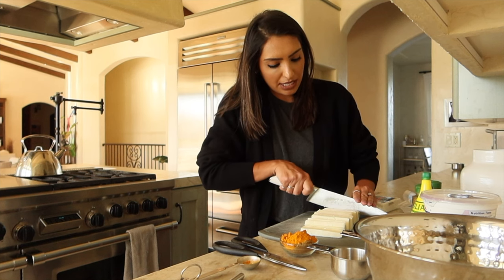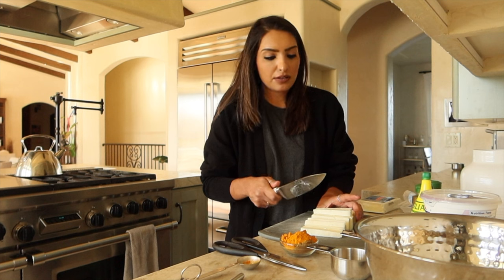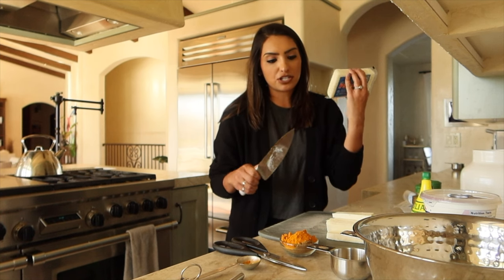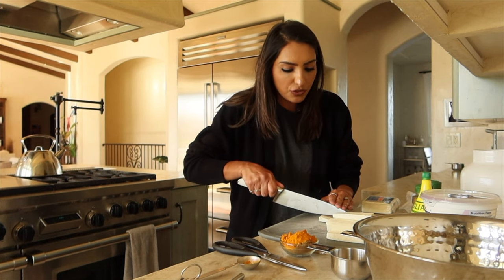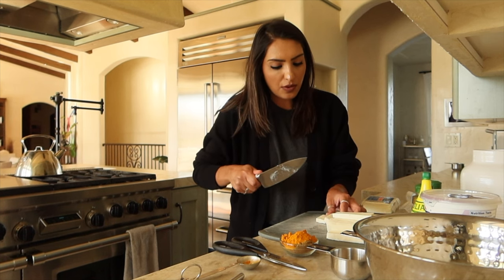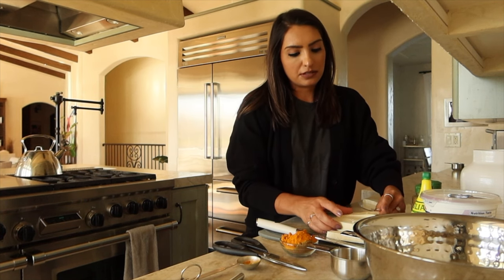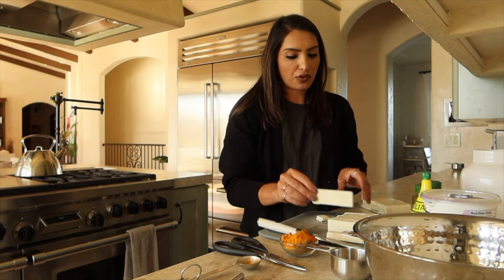The recipe calls for three pounds of meat, but we're both sauce people so we prefer less meat and more sauce. We use two 14-ounce packages of paneer, so 28 ounces total, and that's sufficient — in every scoop you get plenty of sauce and pieces of paneer. When cutting, I slice it about a quarter inch thick, then cut each slice in half and in half again.